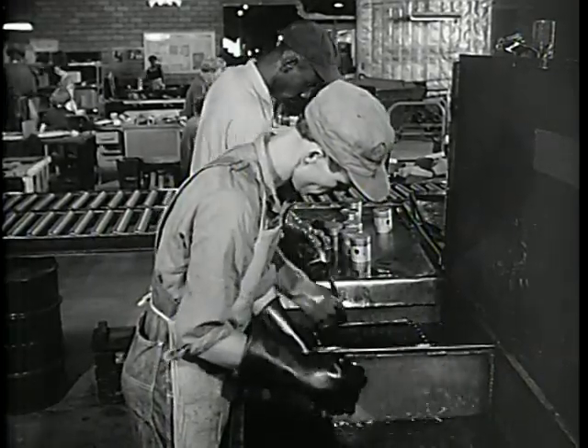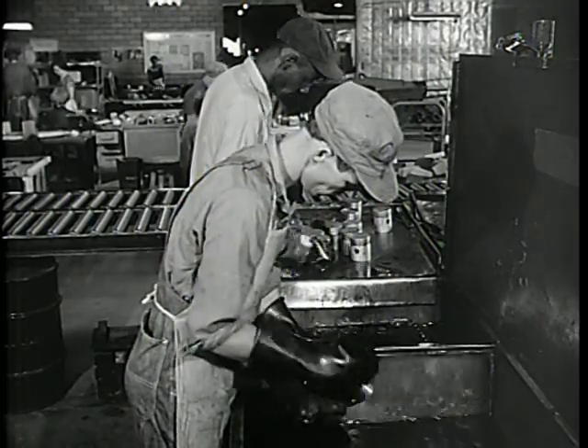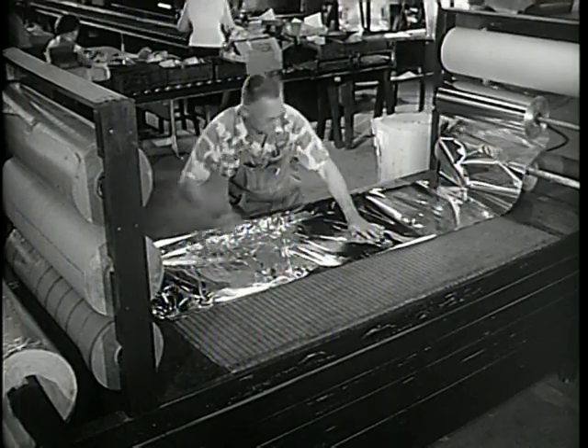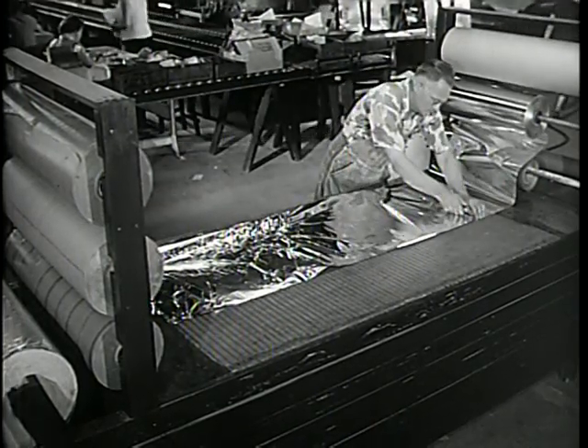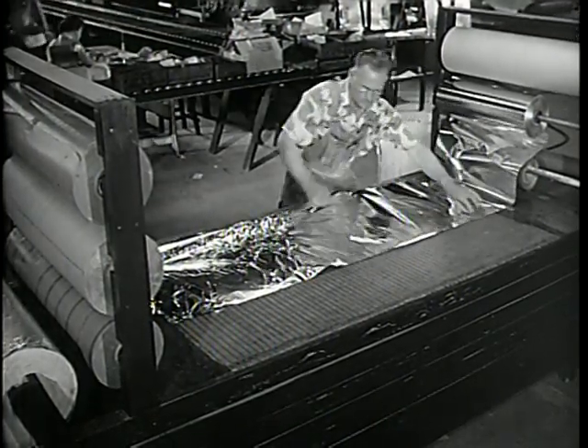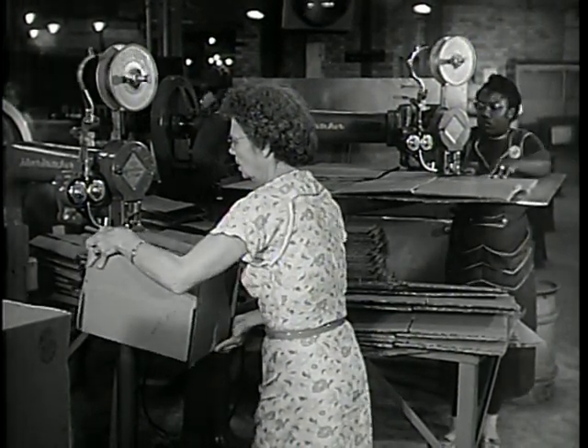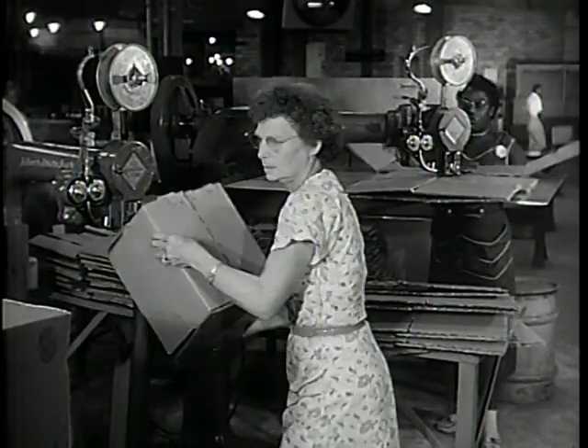Every item is carefully cleaned and the critical surfaces prepared for protection. Ordnance uses many types of vapor barrier materials and preservatives as well as cartons and boxes in the packaging process. This guarantees that spare parts as well as equipment are in the best possible condition when received by troops.